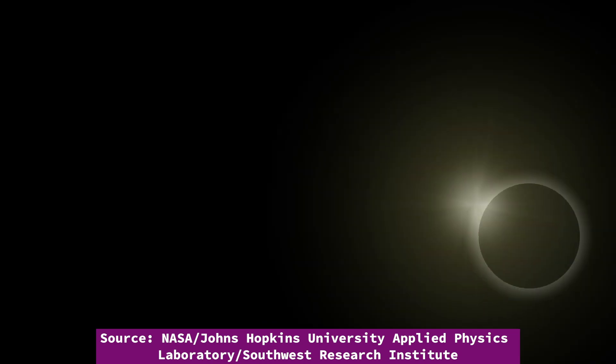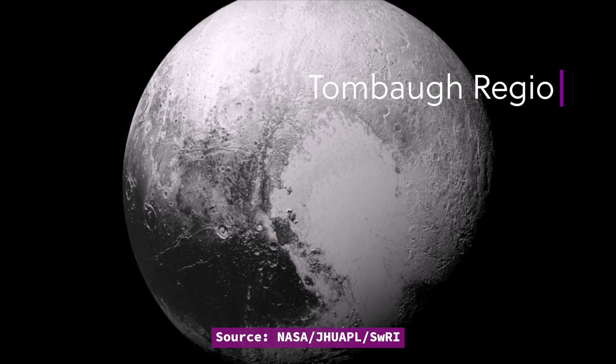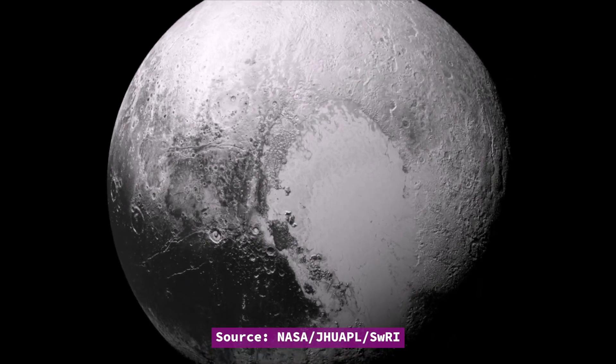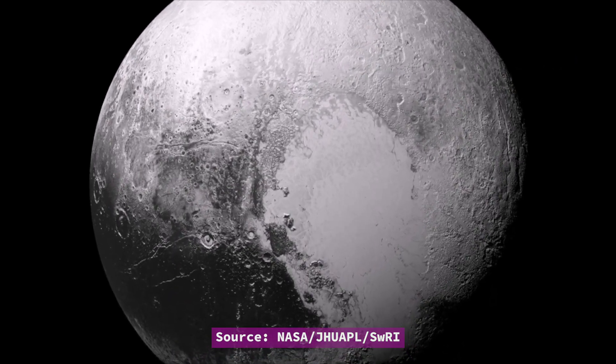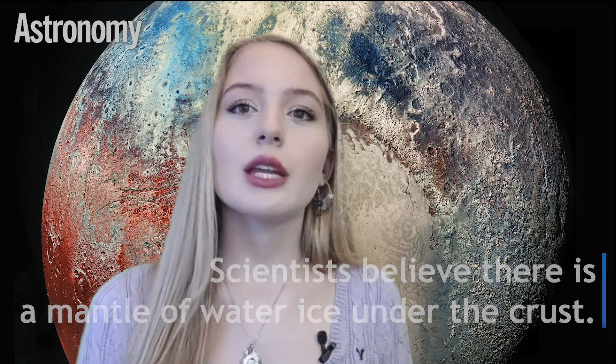Perhaps the most well-known of Pluto's features is the planet's iconic heart. Called Tombaugh Regio, it is a vast plain covered with nitrogen ice. It's the most prominent feature on the planet and was named after Clyde Tombaugh, who discovered the world in 1930 at Lowell Observatory. Planetary geologists think that underneath Pluto's frozen nitrogen crust is a mantle of water ice. In Tombaugh Regio, it appears the mantle has burst through, creating mountains, boulders, and chaotic terrain.